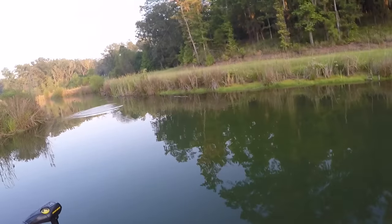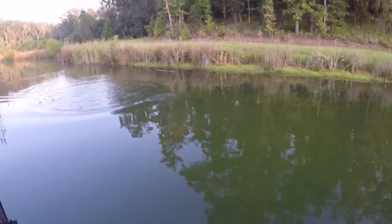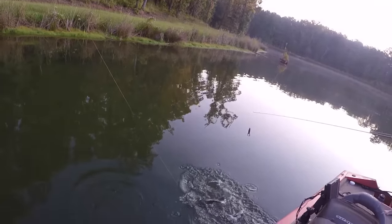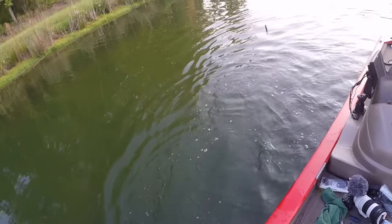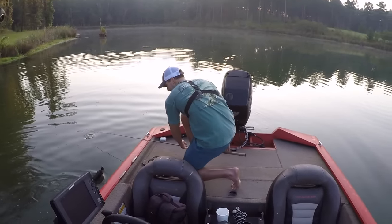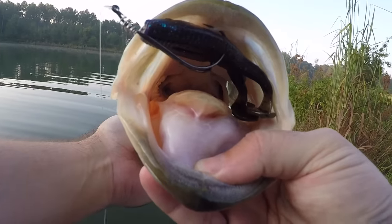There he is, that was awesome — he came up and went airborne! Man, that's another solid fish. That was pretty cool, did you get to see that? They don't want these frogs buzzing across the surface. You grab him for me, Cory. Look at that — it's a beauty!